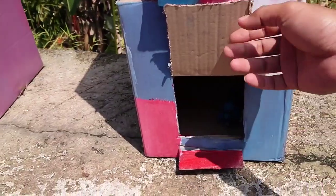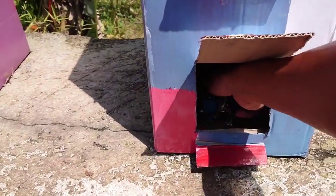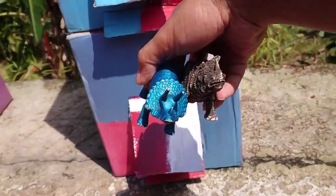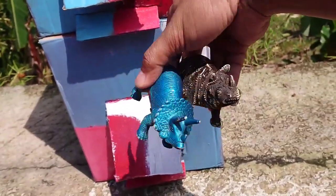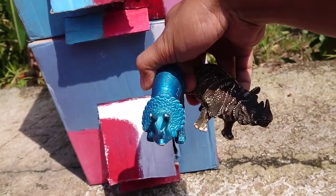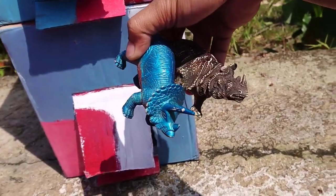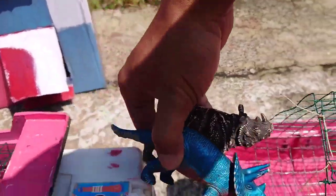Sepertinya masih ada lagi teman-teman. Lihat teman-teman, di sini ada anak-anak badaknya teman-teman. Ada warna hitam sama warna apa ini teman-teman? Lihat, bagus sekali mantul. Oke, kita masukkan teman-teman.